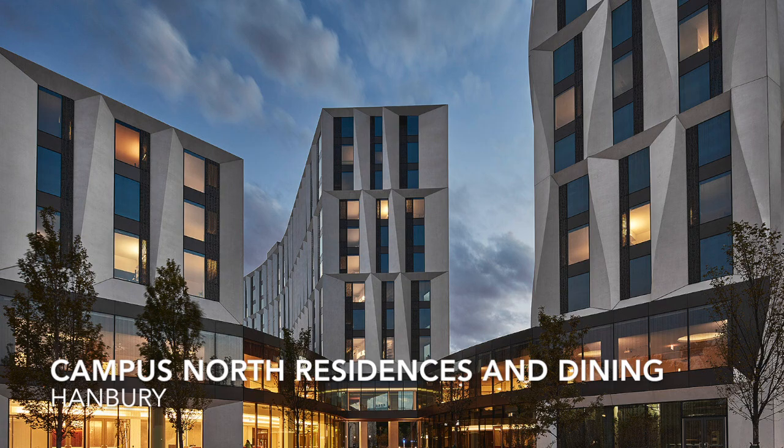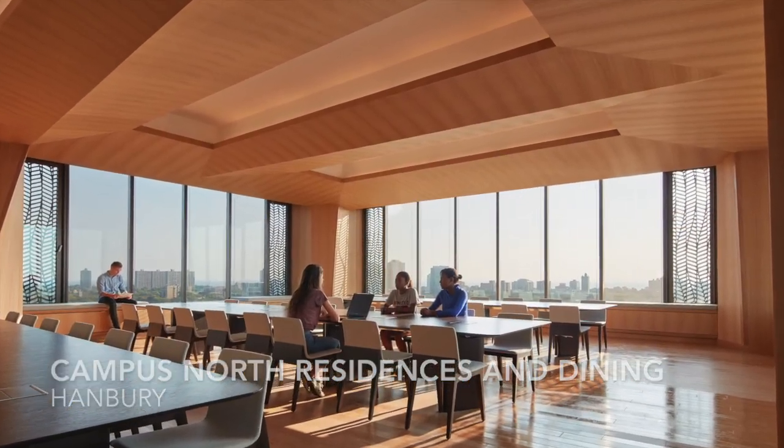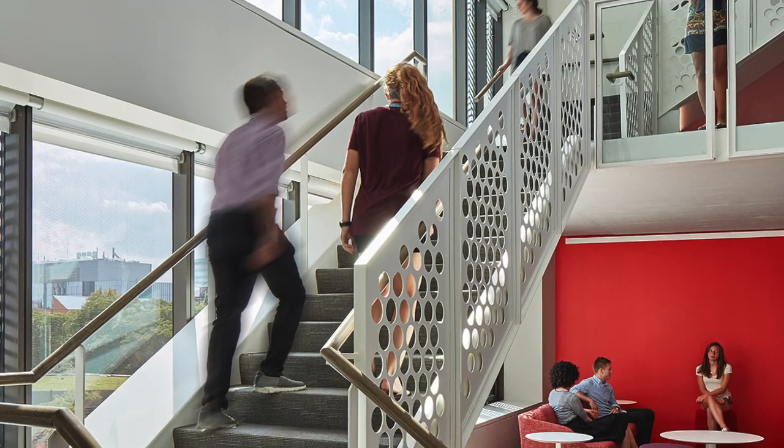The University of Chicago's Campus North Residences and Dining by Hanbury sets an ambitious goal for a dormitory, creating circulation hubs with encouraging environments for residents to interact in meaningful ways.